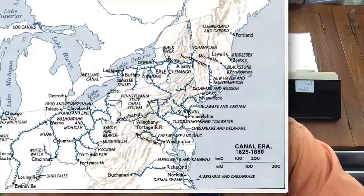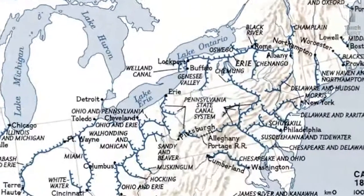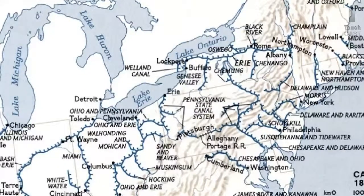As you're looking here, what this map shows is a number of other canals — perhaps most important for our region, the Delaware and Raritan, the Schuylkill, and the Philadelphia. The canals allowed the nation to transport goods all over.